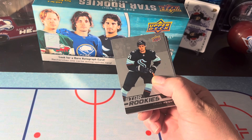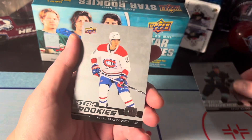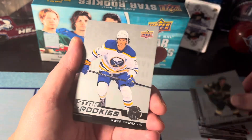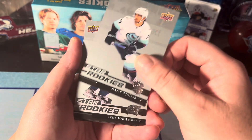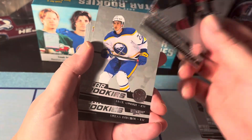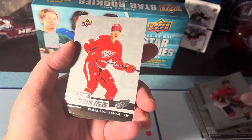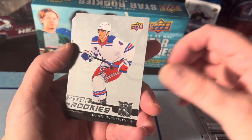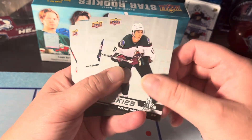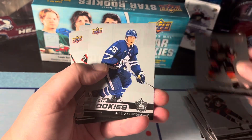It looks like our parallel is on the bottom. Okay — Shane Wright, Yaroslav Slafkovsky, Matt Boldy, Owen Power, Matty Veneers, Kent Johnson, Jake Sanderson, Jack Quinn, Lucas Reichel, Elmer Soderblom, Brayden Schneider, Brant Clark, Dylan Guenther, Trey Fix-Wolansky, Jacob Perreault.